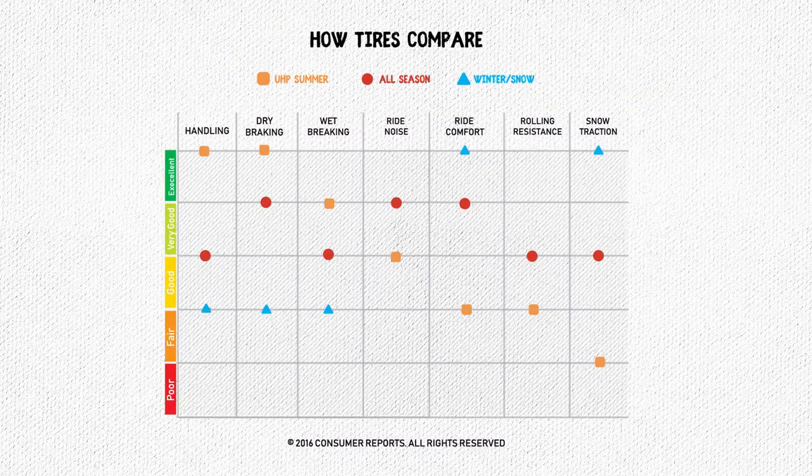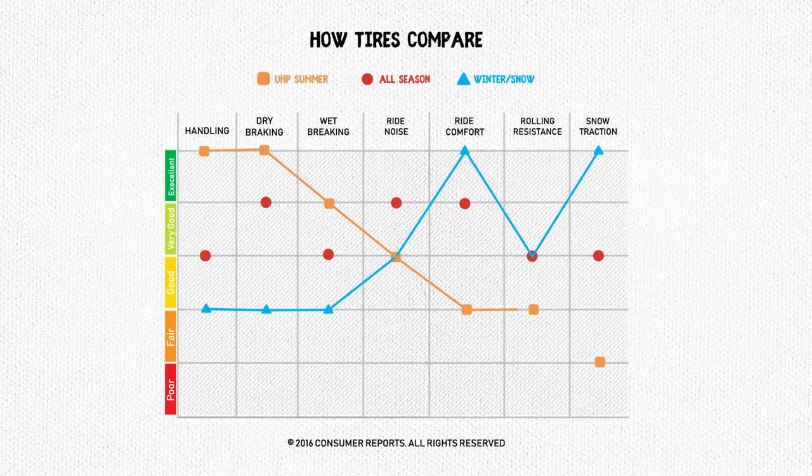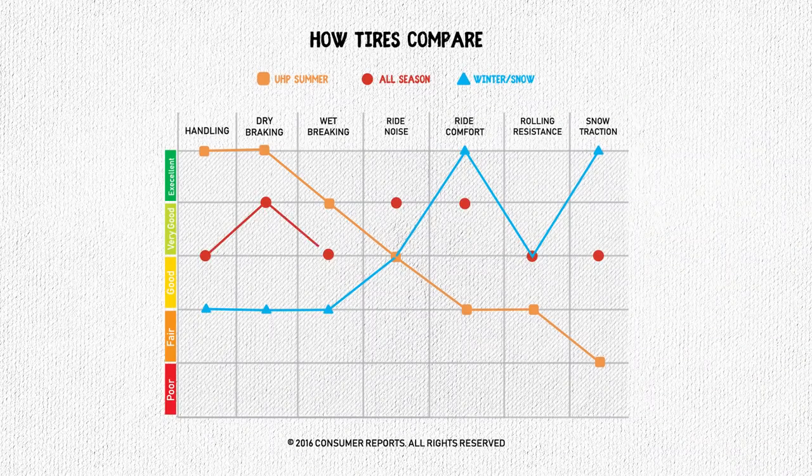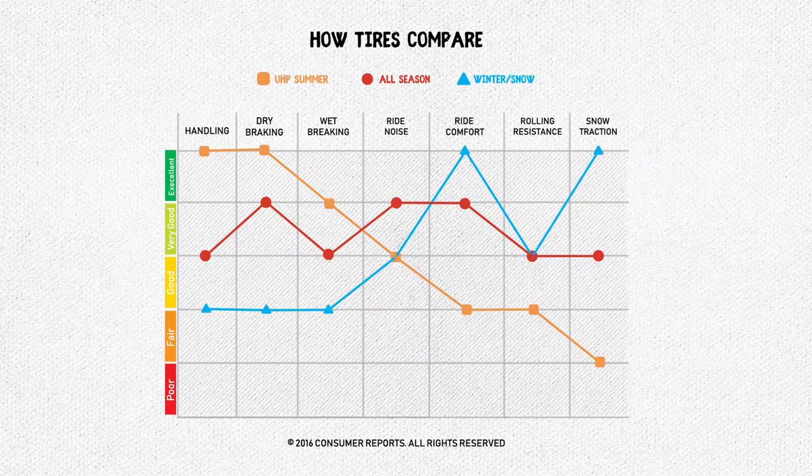Here's a nifty graph to go along with it. As you can see, summer and winter excel in their particular categories — winter in snow traction and rolling resistance, summer in dry and wet braking. The all-season tires lay in the middle of most categories.